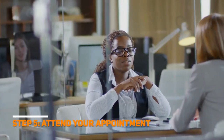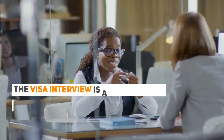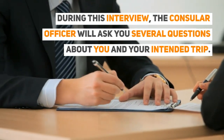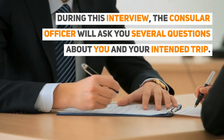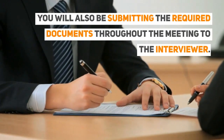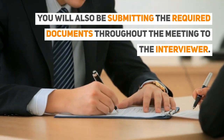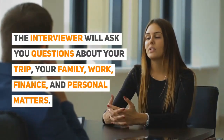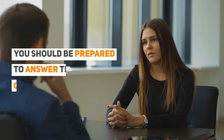Step 5: Attend your appointment. The visa interview is a meeting between you and the consular officer. During this interview, the consular officer will ask you several questions about you and your intended trip. You will also be submitting the required documents throughout the meeting. The interviewer will ask you questions about your trip, your family, work, finance, and personal matters. You should be prepared to answer these questions well.